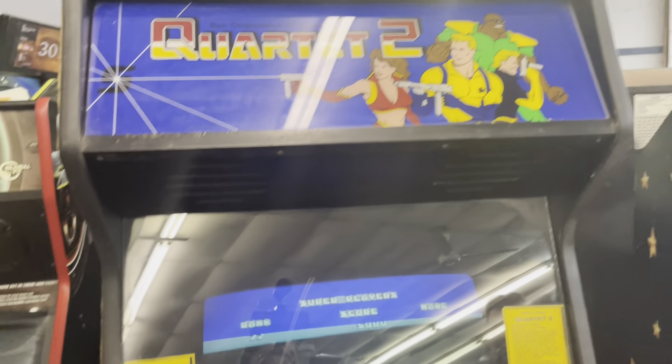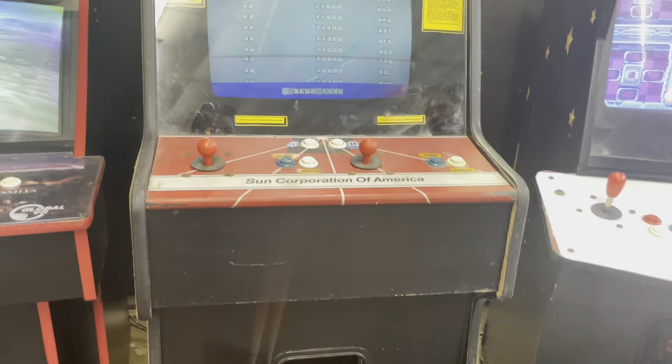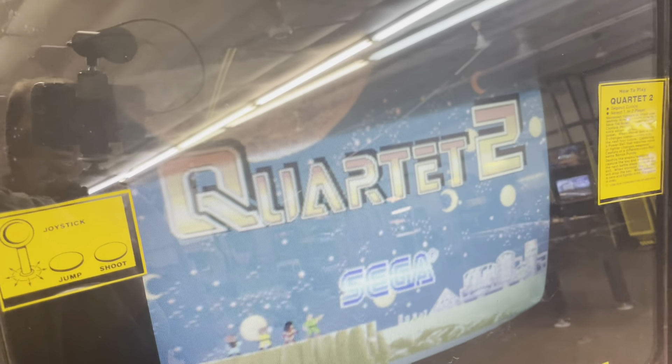Quartet 2 — I have no idea what it is, first time I've ever seen it at a show. It's Sega, 1986. Somebody's going to tell me something about it that I don't know right now. I'm going to play it later.